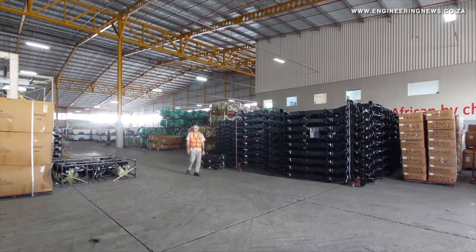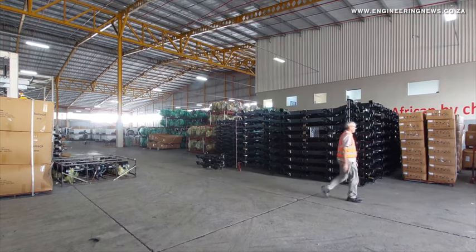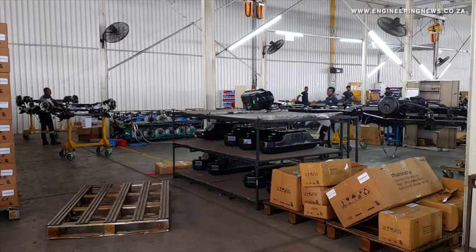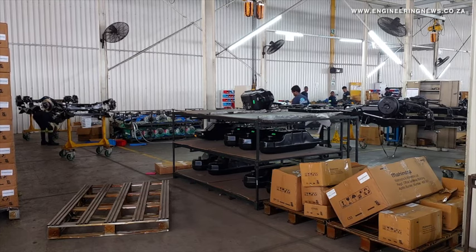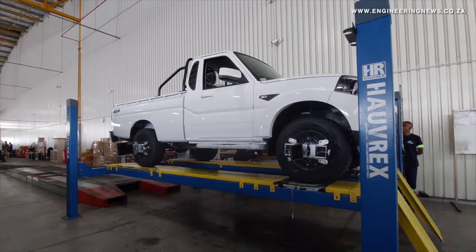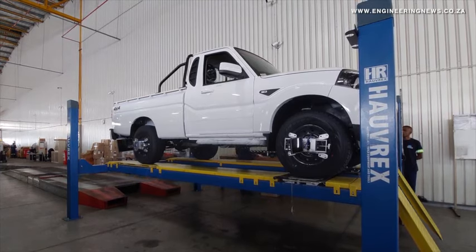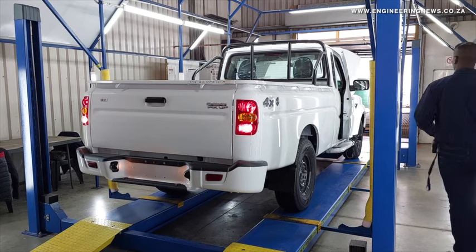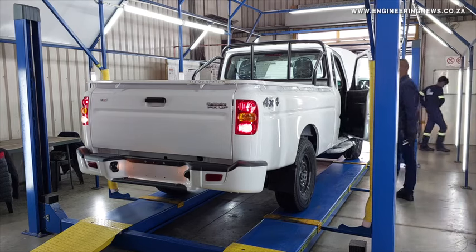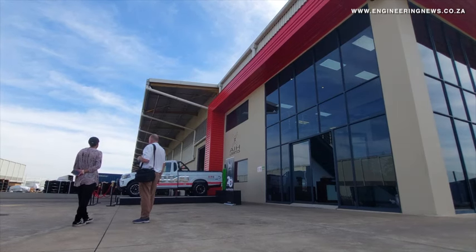The company is also breaking ground on a bigger plant, which will also be located in the Dubé Tradeport. The new facility will be producing nearly about 1,300 units per month — approximately 60 to 70 units per day. That facility is going to be much bigger with more space, and we intend to improve our stockholding within the facility itself.